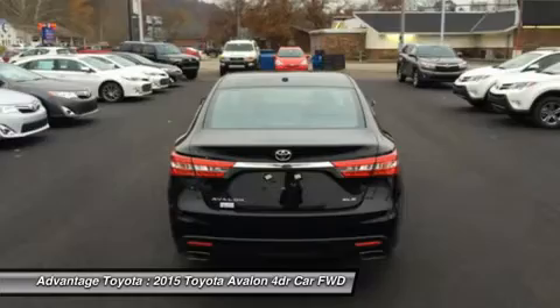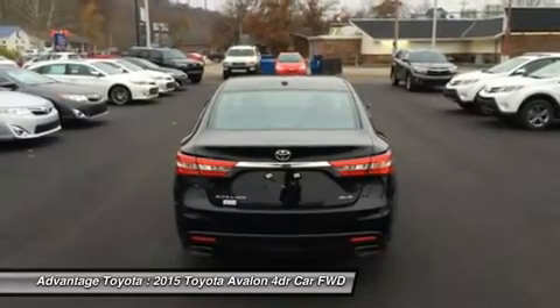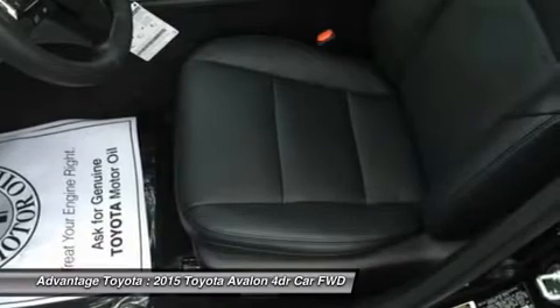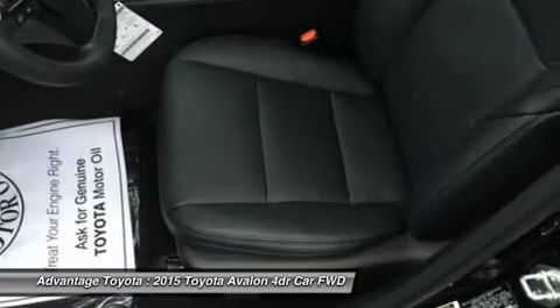In addition, there is plenty of room for luggage with 16 cubic feet of cargo room, or 14 cubic feet in the hybrid. The Avalon is offered in both gasoline and hybrid models.